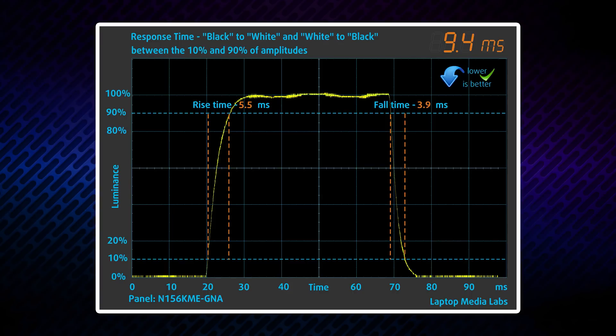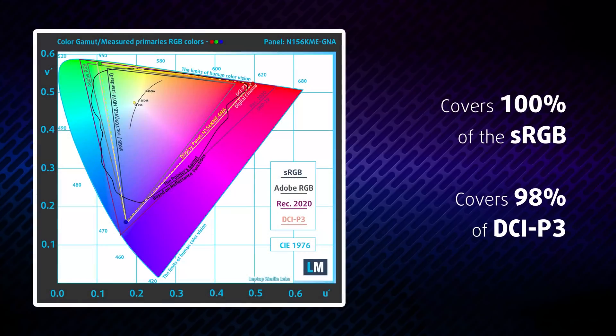Gamers will be really happy to hear that the 165Hz refresh rate is paired with very quick pixel response times. ASUS has built this laptop for more than just the gamers out there — it not only covers 100% of the sRGB color gamut, but also 98% of the DCI-P3 digital cinema standard, which makes it suitable for professional work.